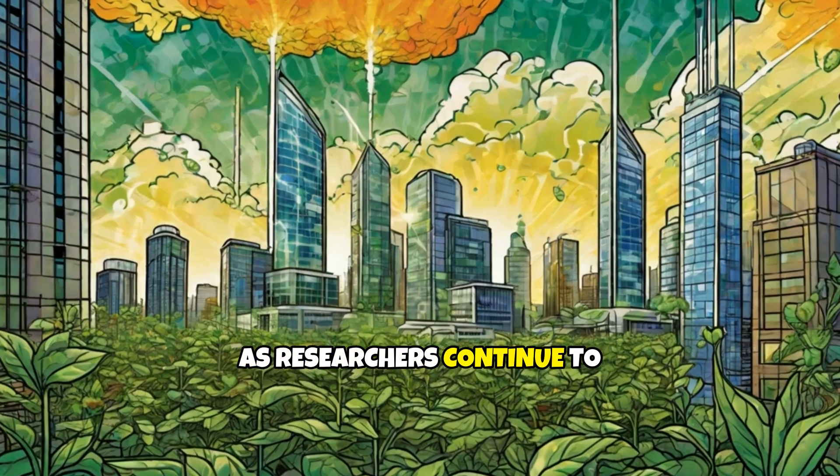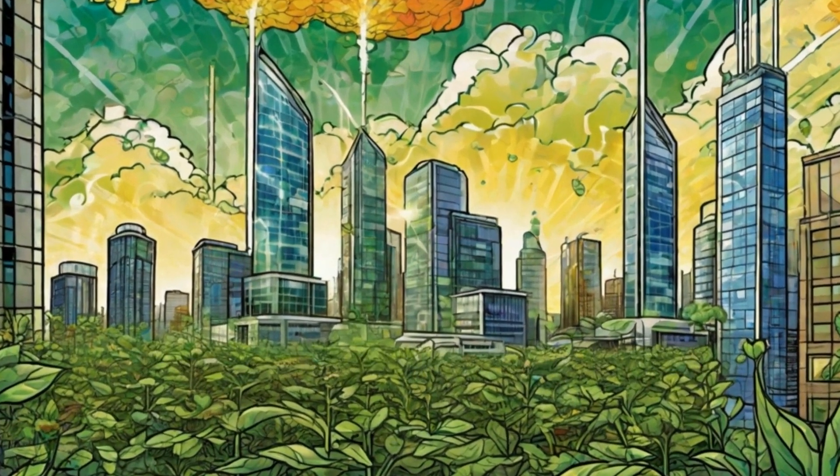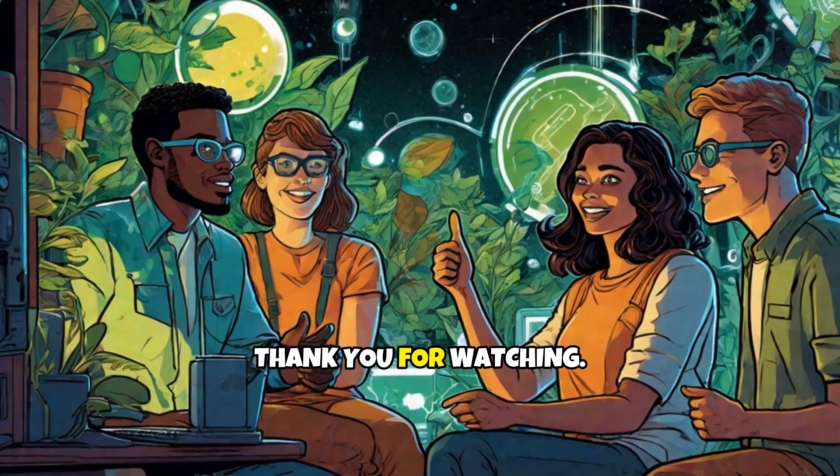As researchers continue to improve the efficiency and practicality of artificial photosynthesis, the potential for reducing greenhouse gas emissions and providing clean, renewable energy becomes ever more promising.